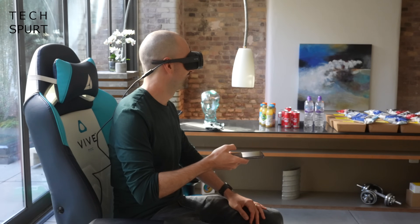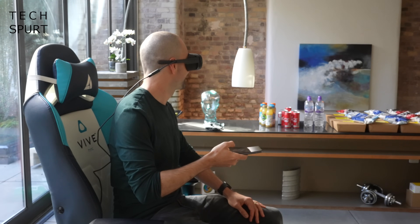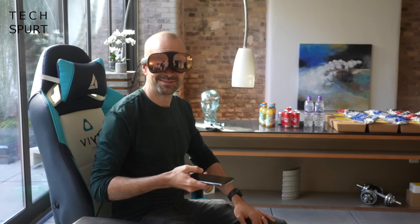HTC didn't want to reveal which chipset is stuffed inside the Vive Flow, but I didn't notice any slowdown while working through various VR experiences. The Vive Flow even has its own built-in cooling system to cycle hot air away from your face, keeping both the glasses and your face nice and cool.